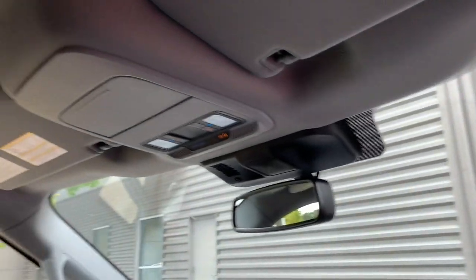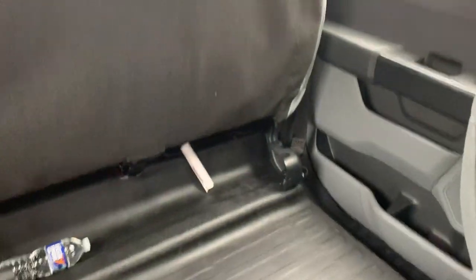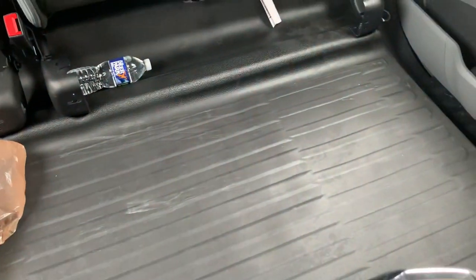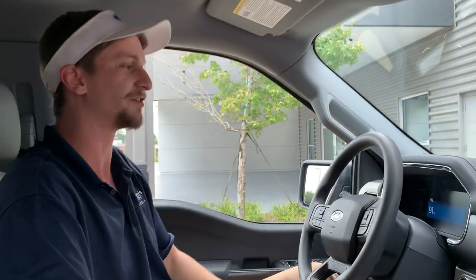We've got the dual glove box — love that. I'm about six foot four and I sit super comfortably in the 2022 Ford Lightning. I've got my seats flipped up in the rear so you can see how much space there is. There are a little bit of scuffs on my vinyl floor, but that's because I'm using this truck like a truck and it's doing the job.